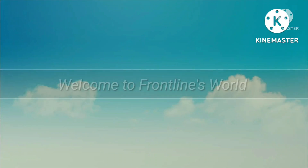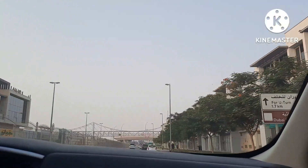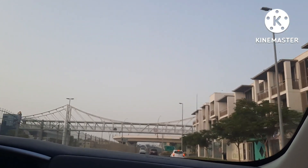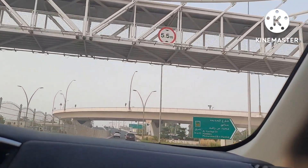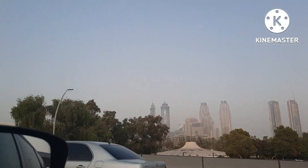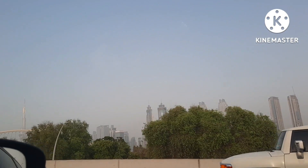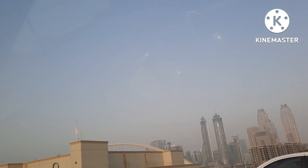Hey guys, welcome back to our Frontline World. Today we are going towards Box Park. From Jumeirah we are going towards Box Park, and you can see the development — the bridge which they made here, like a London bridge, complete steel. As we move forward from here, we will go through the bridge over the Dubai Canal, and you can see the beautiful hanging bridge over the canal.